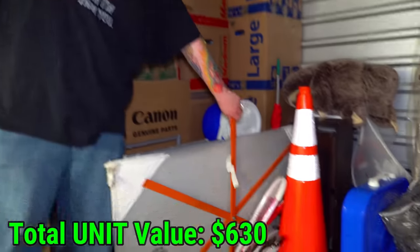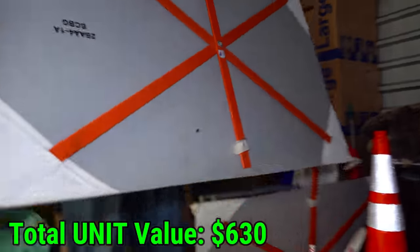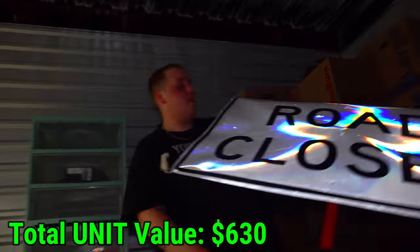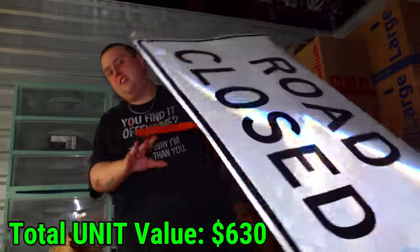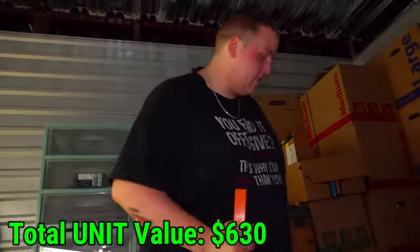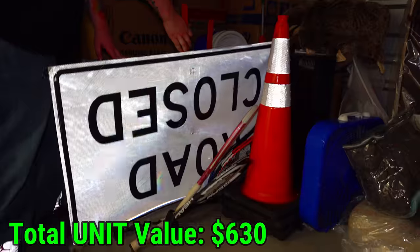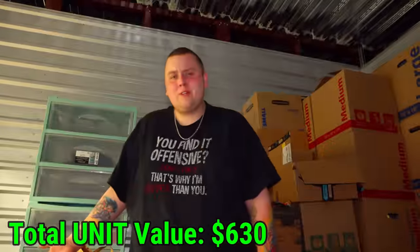Hey, you think we can use this for our yard sale? We might. Just do the world a favor and go ahead and put it up. Just let everybody know — road closed, you're not getting through here. I'm about to just set it up and see how long it takes for somebody to get mad. Like one of our neighbors. There are two of the exact same signs that just say 'road closed' on them.